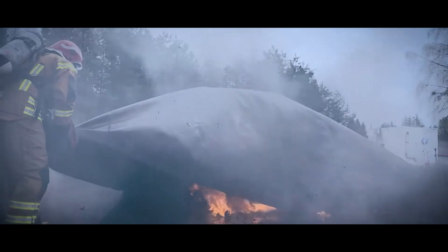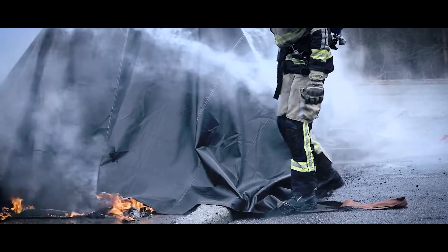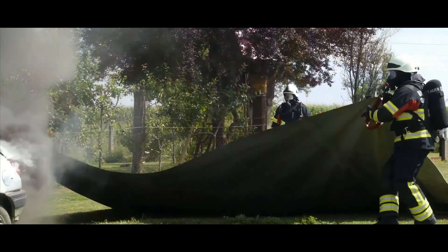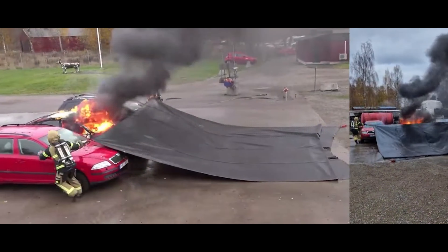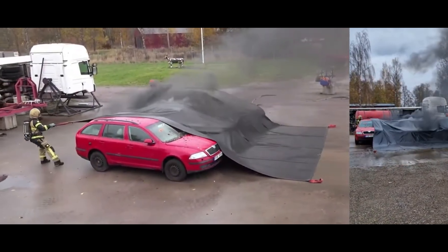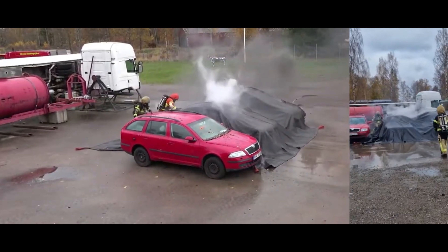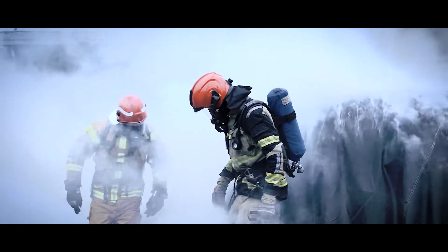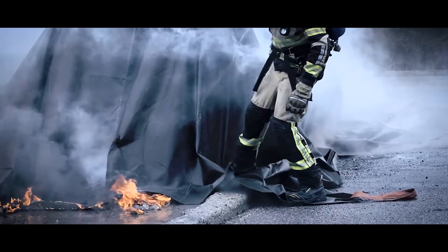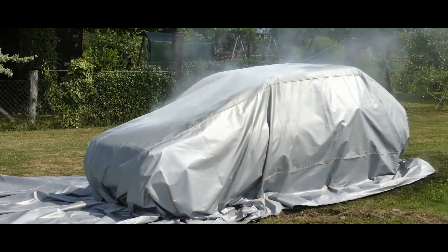Bridgehill stands out as a top producer of fire blankets, essential in kitchens and construction sites alike. They even offer a large version resembling a sail, perfect for creating barriers against wildfires. Bridgehill manufactures the only blankets suitable for tackling electric vehicle fires with lithium batteries. The EV class blanket can withstand temperatures up to 2,500 degrees Celsius briefly and can be reused up to 30 times, containing fire, smoke, and toxic fumes within seconds and fully extinguishing flames within minutes.